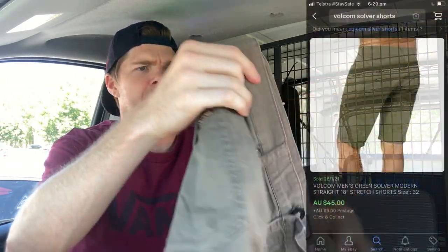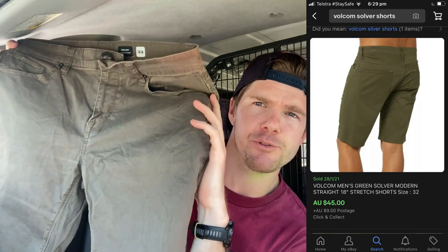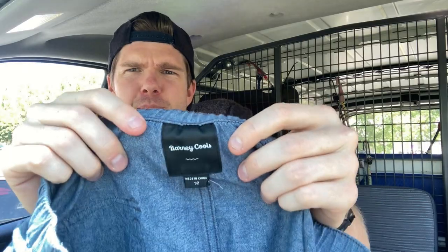I found a couple of pairs of shorts as well. These were the Volcom, solver 33 waist - just a pair of brown shorts, nothing really too fancy about it, but they only cost me $1. And I picked up a pair of Barney Cools - really good brand, Barney Cools. This one was a size 32, cool little colorway on it as well. So I thought I'd grab that too for $1.